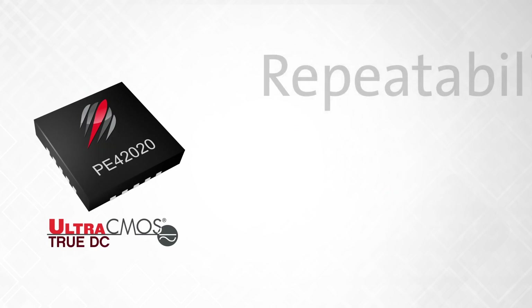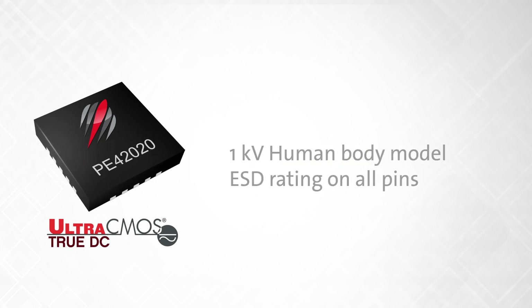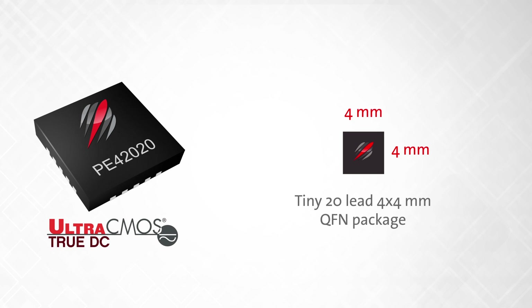In addition to Ultra-CMOS repeatability and long-term reliability, the TrueDC switch features a 1 kV human body model ESD rating on all pins, and is configurable as either a 50-ohm absorptive or open-reflective switch via a single digital pin, LZ — all in a tiny 20-lead 4x4 mm QFN package.